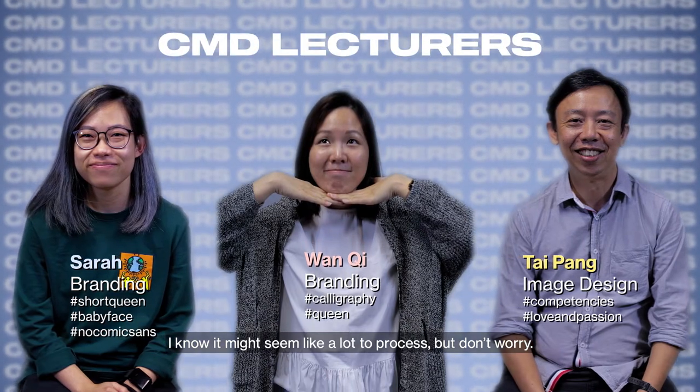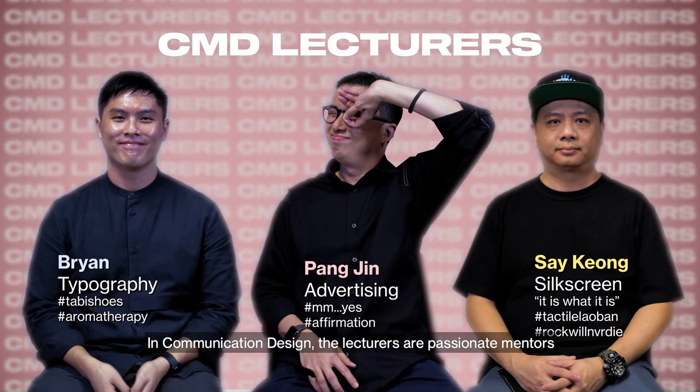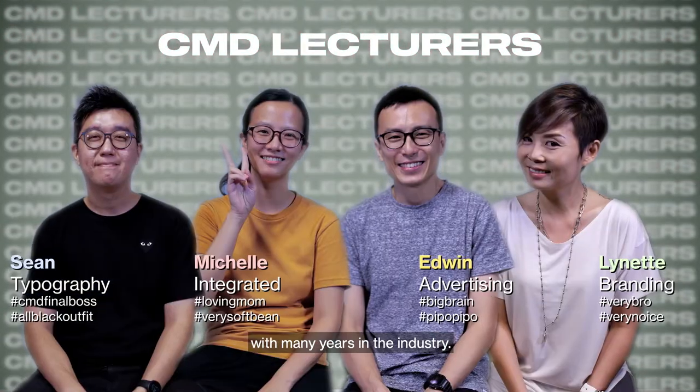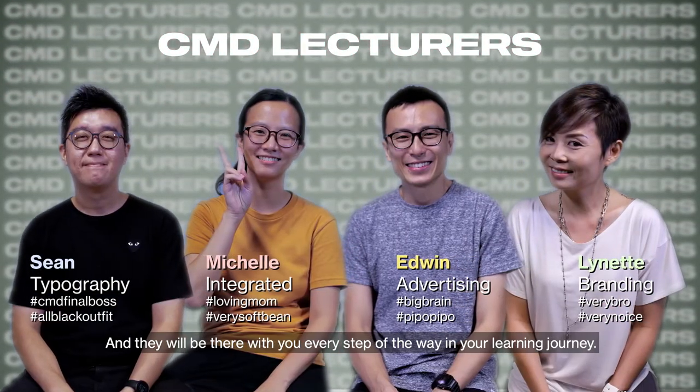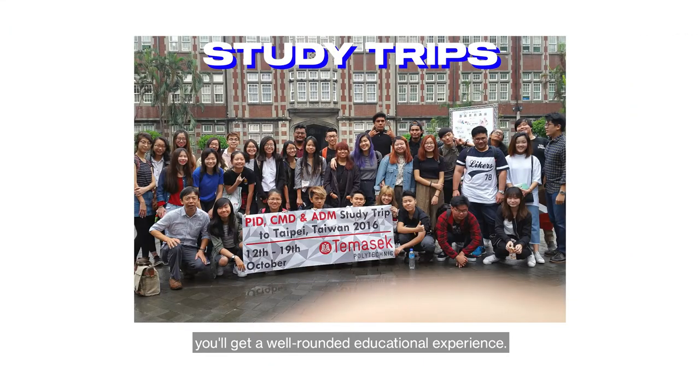I know it might seem like a lot to process, but don't worry. In communication design, the lecturers are passionate mentors with many years in the industry, and they will be there with you every step of the way in your learning journey. With training, internships and study trips, you'll get a well-rounded educational experience.